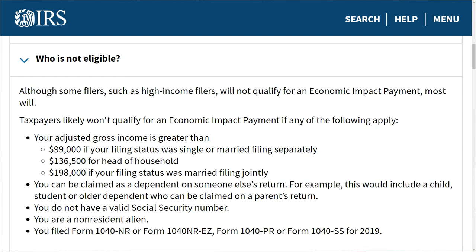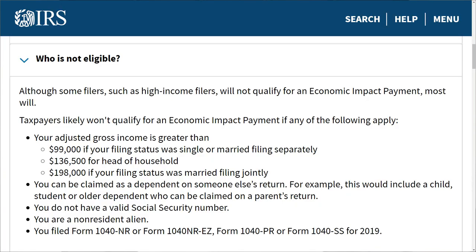Another very common reason why you didn't get a stimulus is because you were claimed as a dependent on somebody else's tax return. If you were a child or a college student, your parents may have claimed you — even though you're working, they can still claim you as a dependent because they're providing for you, making you ineligible for the stimulus. Also, if you were a non-resident alien or undocumented worker, you wouldn't qualify. And if you were past due on your child support and it was reported to federal agencies, you wouldn't be eligible either.